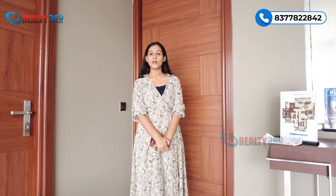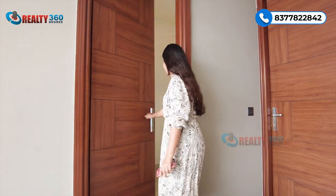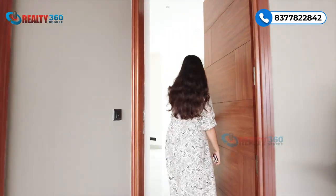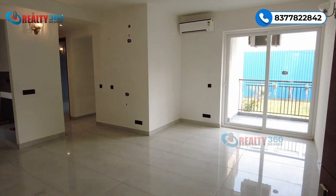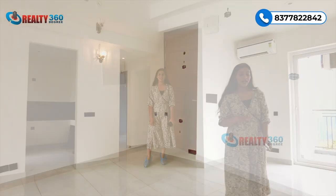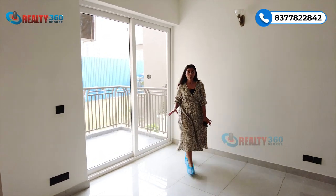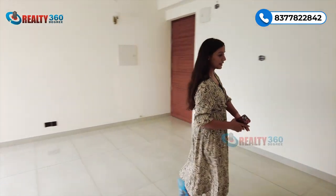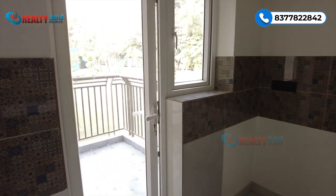Now let's have a tour of this sample apartment. This is the main entrance of our sample apartment. As we enter, the first thing we have is your living and dining space. This entire space is your living area. The apartment also has a bathroom and a balcony on this side. The kitchen seems very spacious with everything in place.